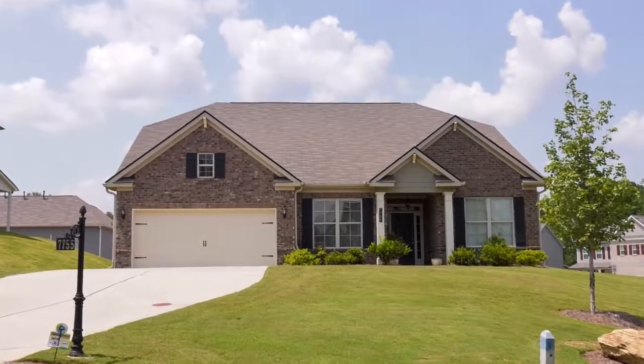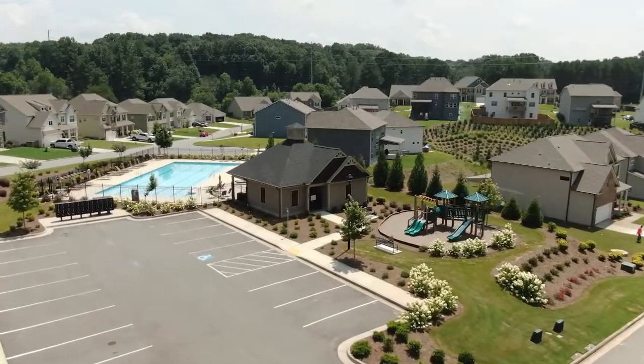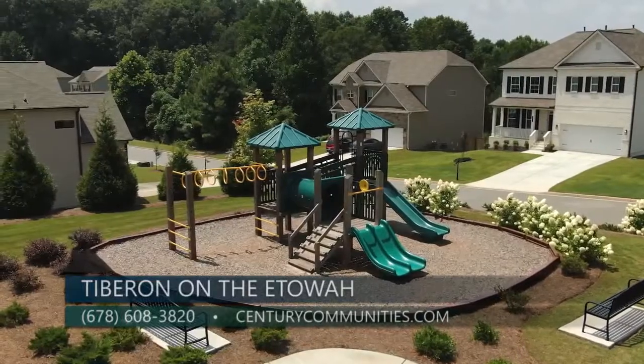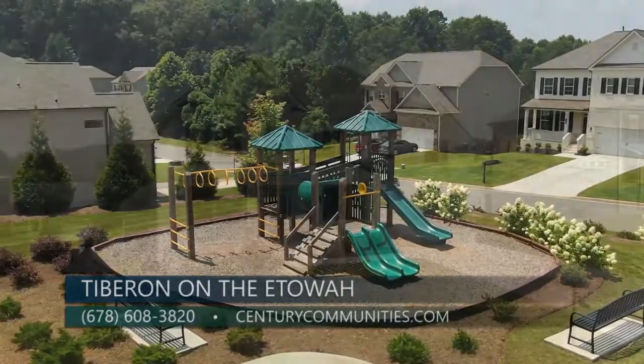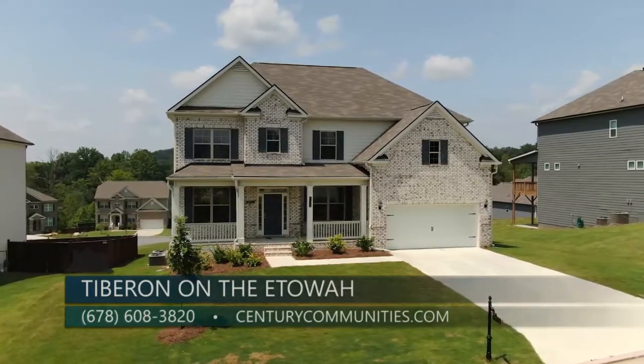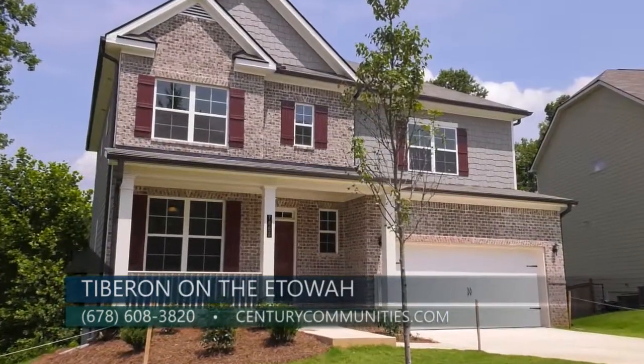Now that you're building the third phase, this is a pretty well-established neighborhood, so talk to me a little bit about the amenities. We have a pool, playground, and tennis courts — something that families really like to enjoy, getting out with the family and the kids, playing in the pool, just enjoying the mountain atmosphere.